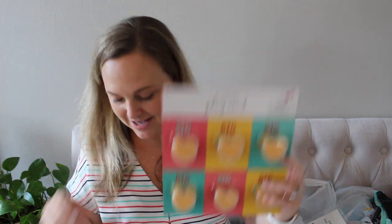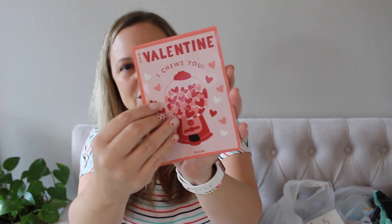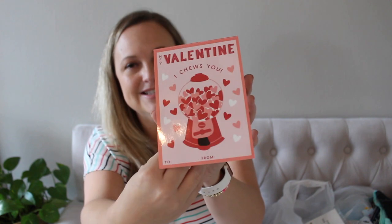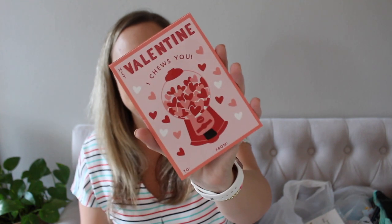I really liked these for my daughter. I would have gotten them for my son as well, but they didn't have that many left in like a fun blue color. But basically it is a pack of these little tiny cards and it says 'I Choose You' — it's a gumball and it is a sticker book, which is the cutest, especially for fourth graders. It's a cute little sticker book and it has a little spot down here for to and from.